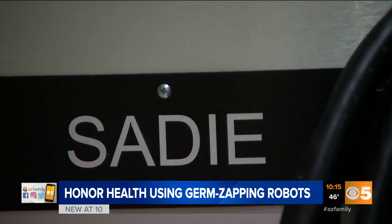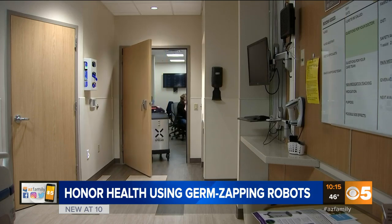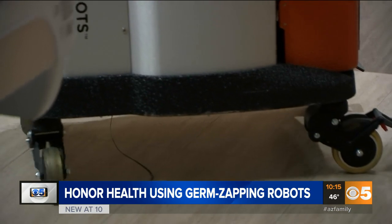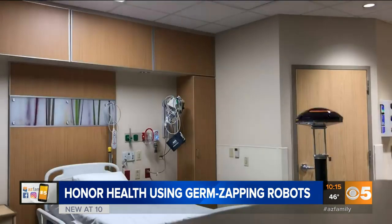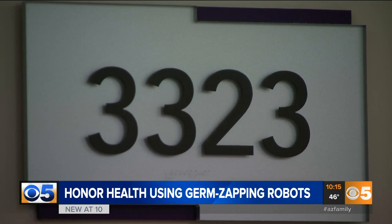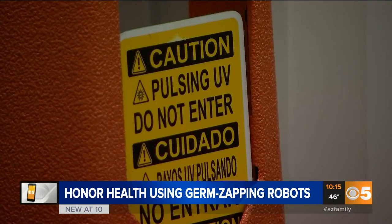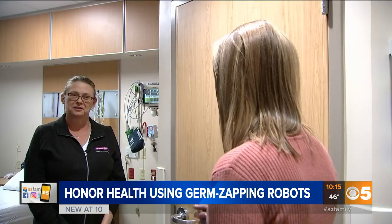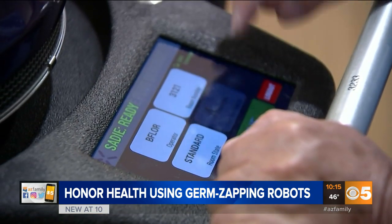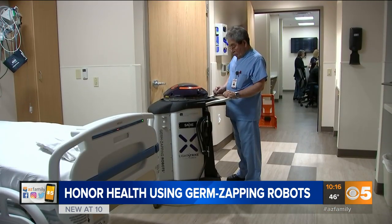Meet Sadie. This is a germ-zapping robot. She's one of 32 germ-zapping robots Honor Health hospitals now have to clean patient rooms and the ICU with UV light, to get rid of the residual viruses and bacteria and spores. They are so powerful that no one can be in the room during the four-minute cycle, with a caution sign outside the door. But now, infectious disease officer Laura Schroeder says these are key to battling the novel coronavirus.